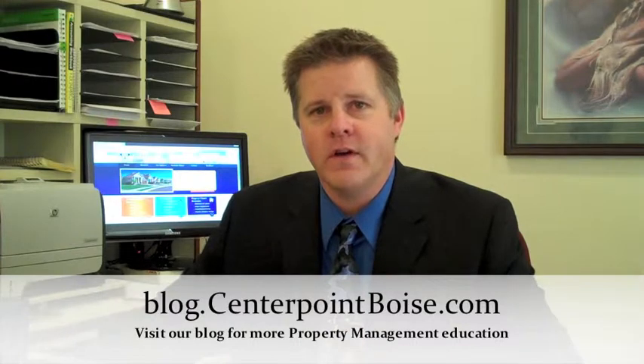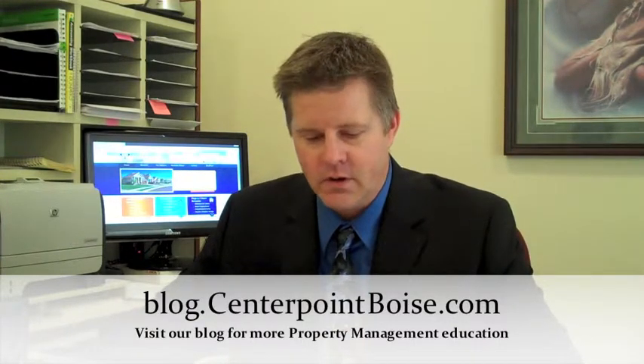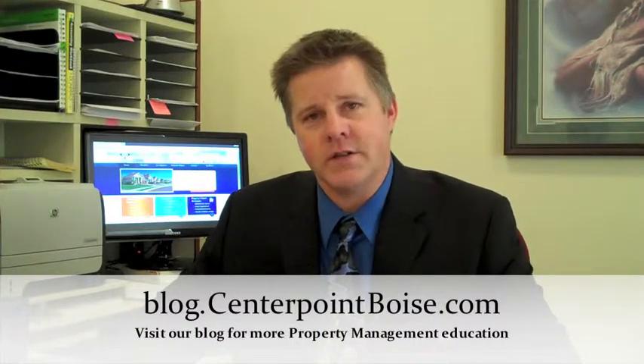Hello, I'm Brian Zaisaloff with CenterPoint Property Management in Boise, Idaho. I've been in and around property management for almost 17 years. What I'll be talking about today is property management as far as maintenance is concerned.